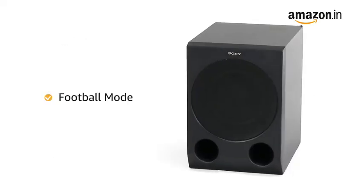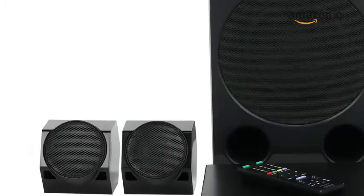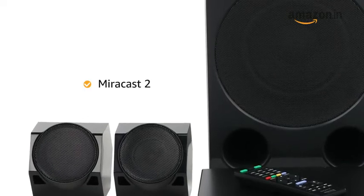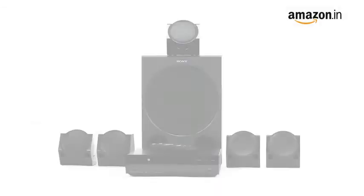It comes with Football Mode, which gives you a stadium feel, especially for a sports event. It also comes with the option of Miracast 2, which allows you to connect your smartphone and tablet content to mirror its screen on your big screen TV.